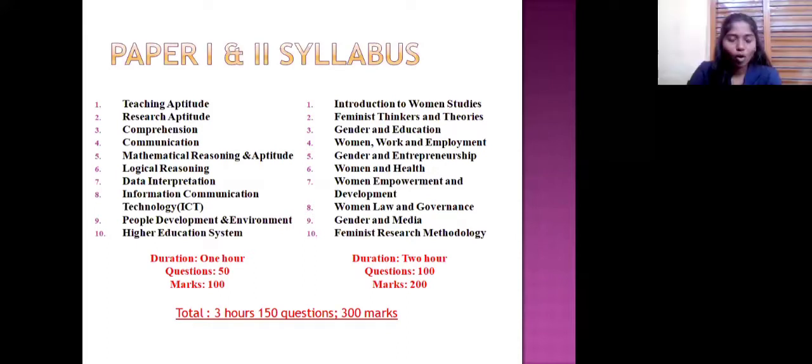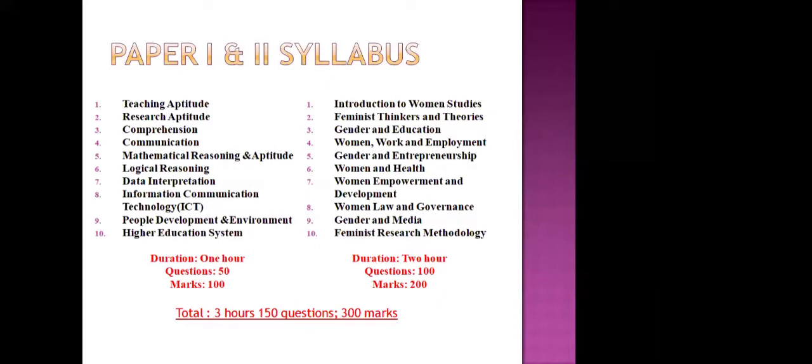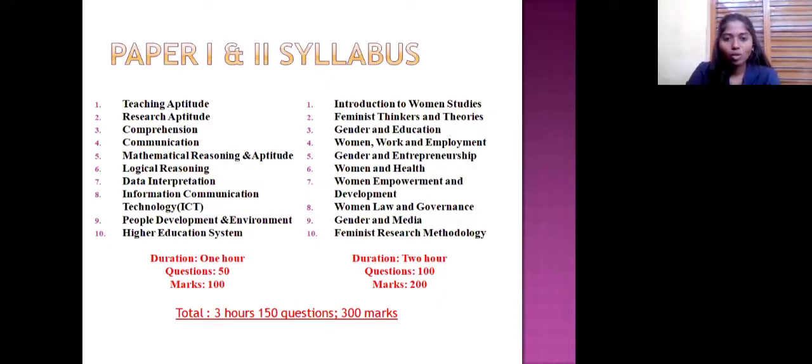For this exam, 150 questions will be asked — all objective type. For 50 questions in paper one, you will get 100 marks, so one question carries two marks. For paper two — women's studies — the chapters include: introduction to women's studies, feminist thinkers and theories, gender and education, women work and employment, gender and entrepreneurship, women and health, women empowerment and development, women law and governance, gender and media, and feminist research methodology. These are the 10 chapters. For paper two, 100 questions will be asked for 200 marks — two marks per question. In total, we have three hours for the exam, 150 questions, and 300 marks.